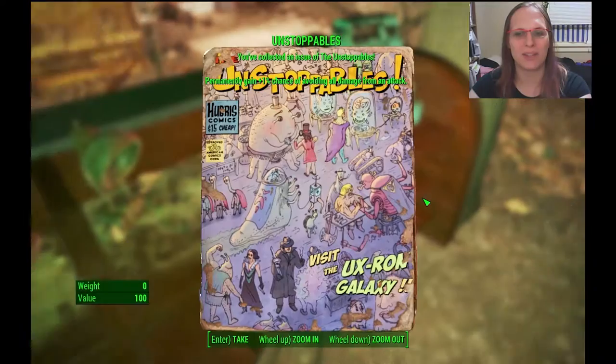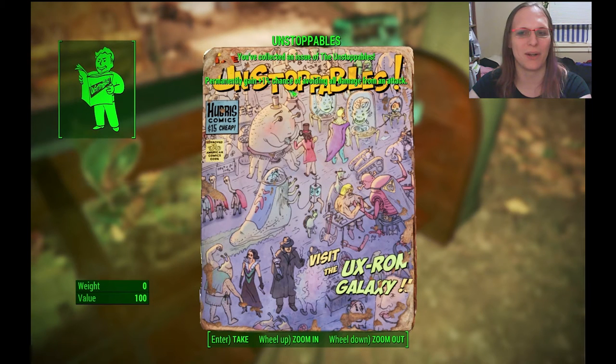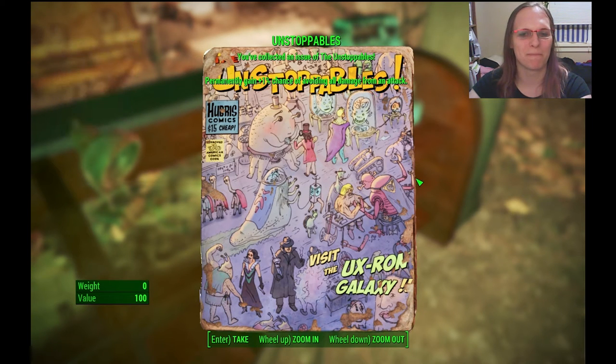By the way, there's also an Unstoppable comic behind you — 1% chance of avoiding all damage from an attack. That's silly.